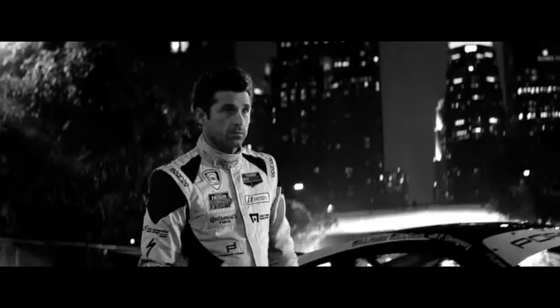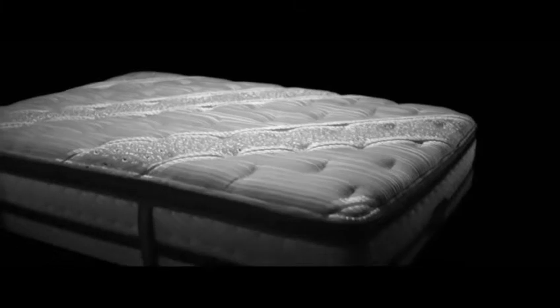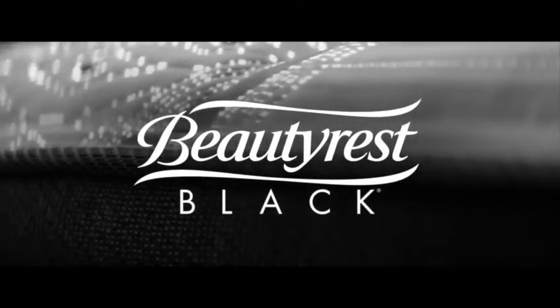Ultimate luxury is more than beautiful clothes and skyline views, diamonds, and fast cars. It's where we close our eyes and comfort consumes us. Introducing Beautyrest Black, where sleep is the ultimate luxury.